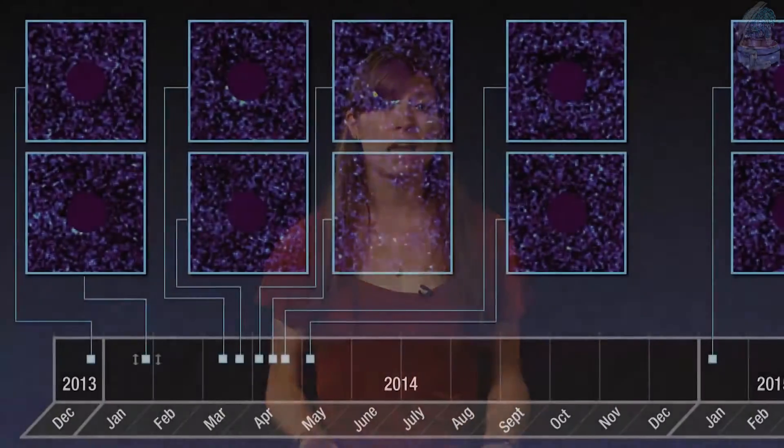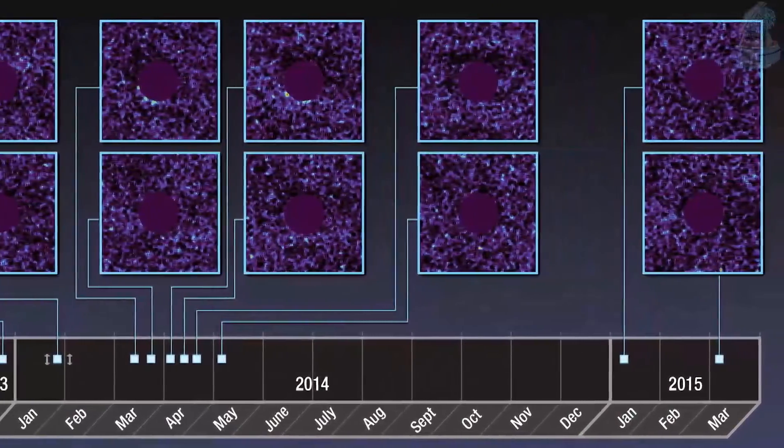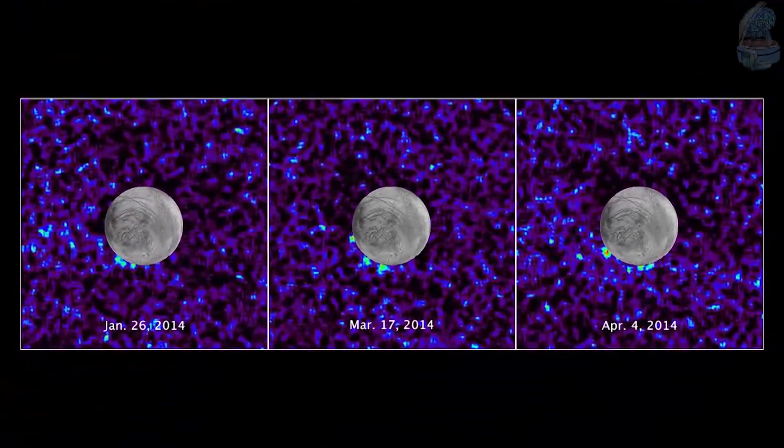These plumes are transient, meaning they come and they go. Out of ten observations of Europa transiting across Jupiter, the team saw possible plumes on just three of the transits.